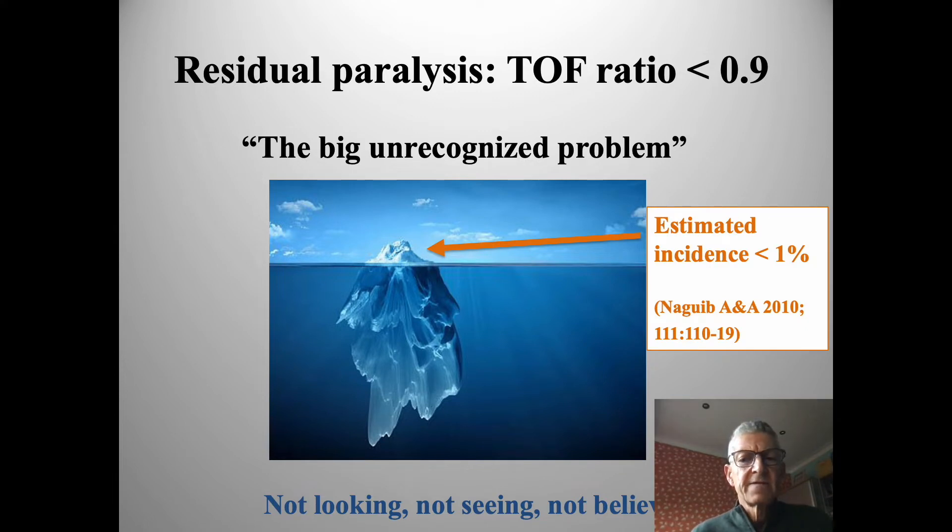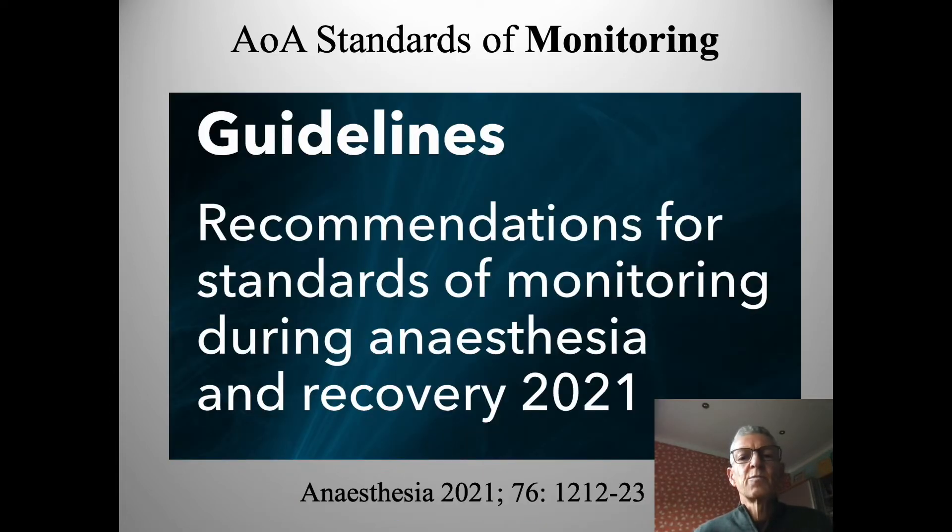A number of surveys have shown this. In one survey of European and American anaesthetists, two-thirds of those surveyed estimated the incidence of residual paralysis at well under one percent. Indeed 80 percent claimed never to have seen a significant case. So there's a fascinating dichotomy between the published evidence and what anaesthetists perceive in their clinical practice.